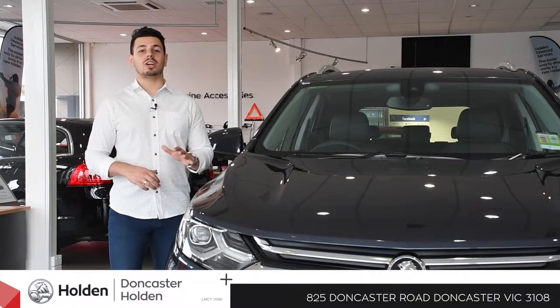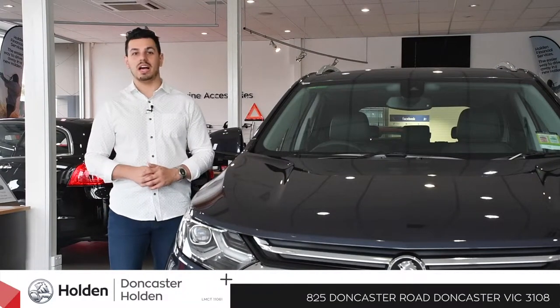Hi there, Nando here. I'm at Doncaster Holden and look at what we've got here — the brand new, all new, Holden Equinox.